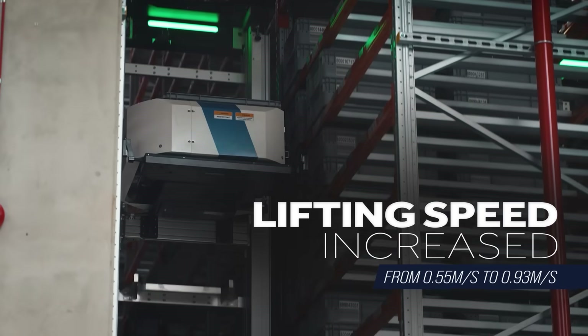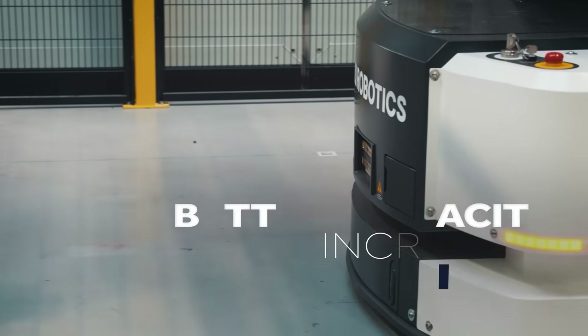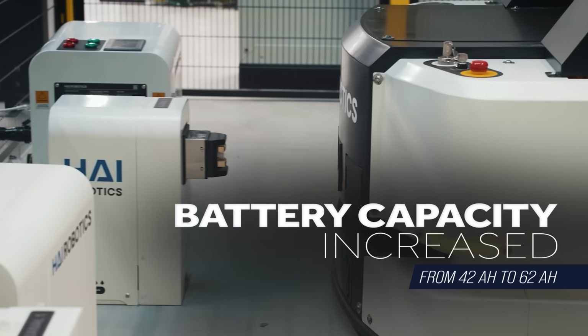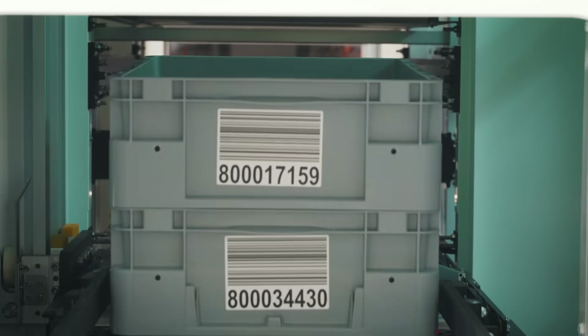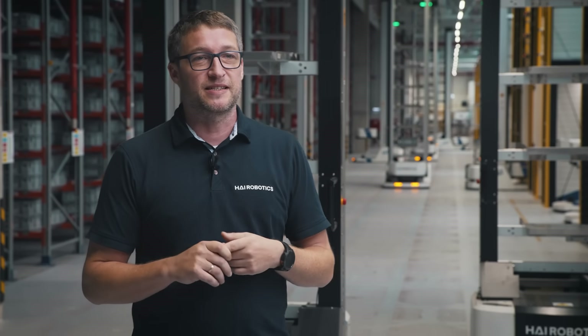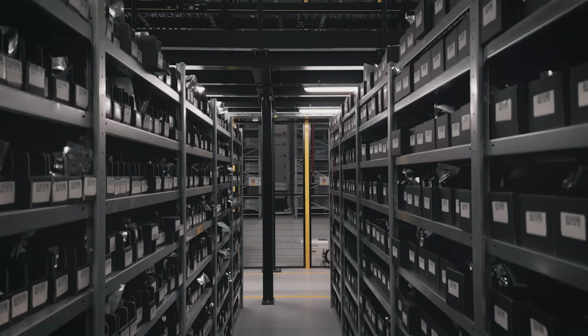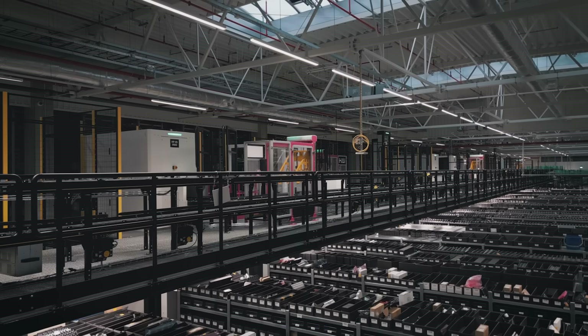We added high-speed lifting here, bringing the speed from 0.55 meters per second to 0.93 meters per second. We increased the battery capacity from 42 to 62 ampere hours. In this project, the HiPOX works also as an elevator. Conveyors are located on the mezzanine at 3.2 meters height. We rebuilt the hybrid structure so the outlet is now at the height of the mezzanine and the floor is free for the operators. We gained a lot of space by lifting the totes directly to the mezzanine.